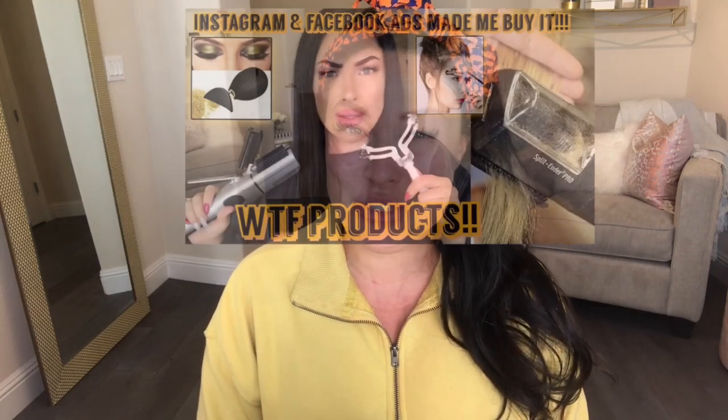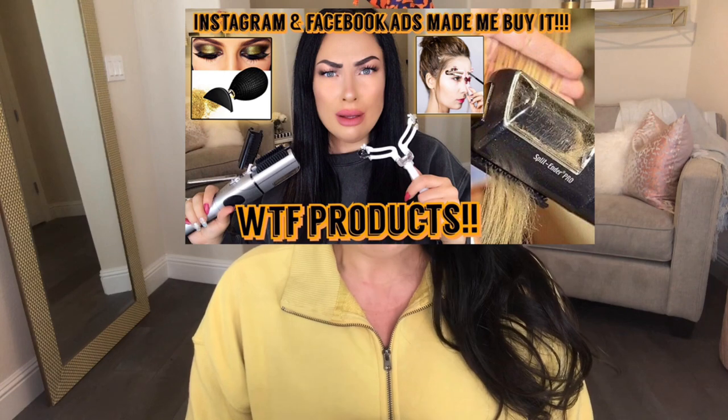If you guys aren't already familiar with my channel — welcome! If you're a returning subscriber, I love you guys, thanks for coming back. I do everything from beauty reviews to product reviews. I just did my very first WTF with the French beauty products video, so I tried out a whole bunch of weird products. I'll be linking that video above and in the description box below.